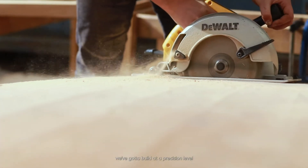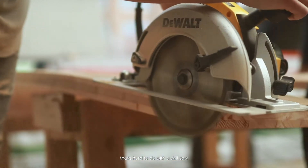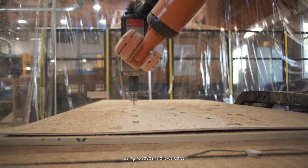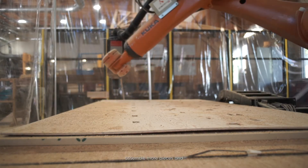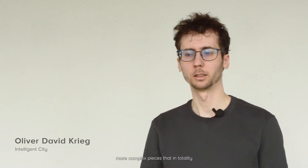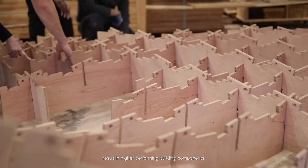As we want to build more precise buildings that function better, that work better, that meet energy codes, we've got to build at a precision level that's hard to do with a skill saw and a nail gun on a site when it's raining. Using robotics allows us to assemble more pieces and more complex pieces that, in totality, result in higher-performing building components.